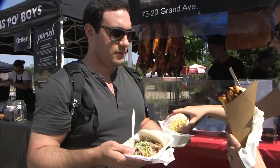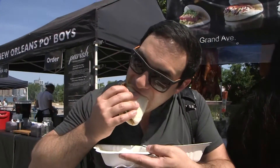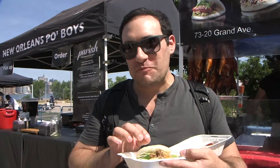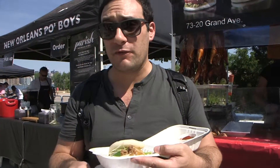Customer Daniel Kazoon comments on his first experience trying the Asian-style bun: very decadent, great flavor, and the beef is very succulent.